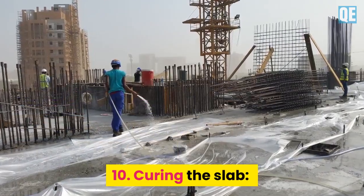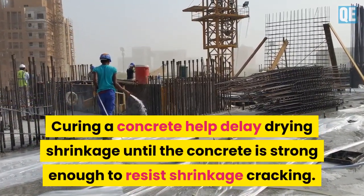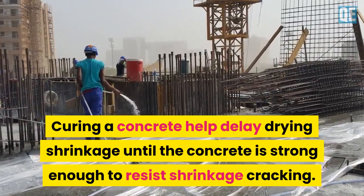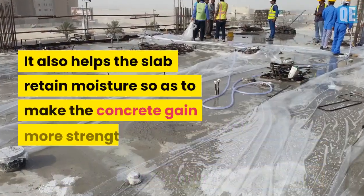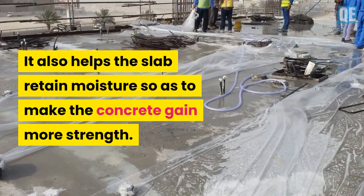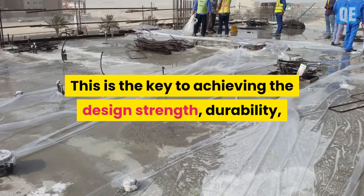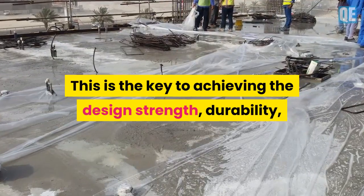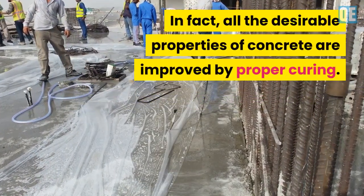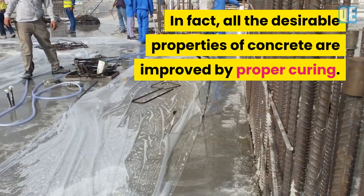Step 10 is curing the slab. Curing concrete helps delay drying shrinkage until the concrete is strong enough to resist shrinkage cracking. It also helps the slab retain moisture so as to make the concrete gain more strength. This is the key to achieving the design strength, durability, watertightness, and wear resistance. In fact, all the desirable properties of concrete are improved by proper curing.